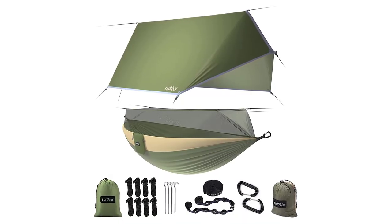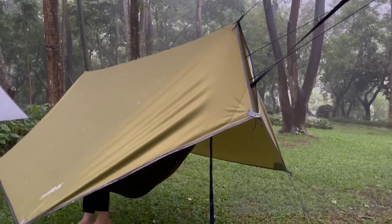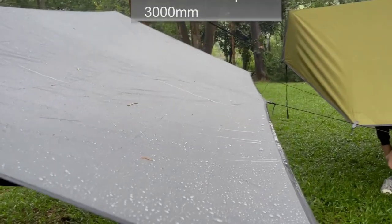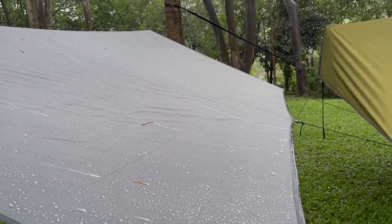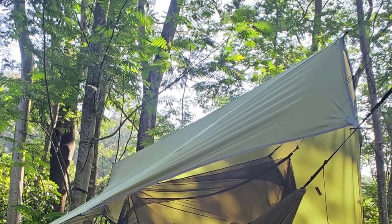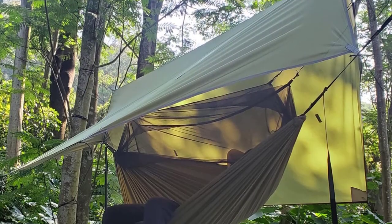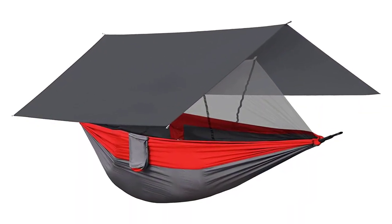Number 7: Lightweight Camping Hammocks. Introducing lightweight camping hammocks, the must-have camping gear and gadget of 2023 for tech-savvy campers. These easy-to-set-up hammocks provide the perfect spot to relax and unwind in nature. Made from lightweight and durable materials, they are designed to be portable and compact, making them ideal for camping adventures.